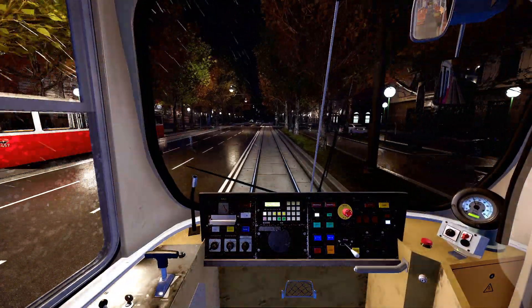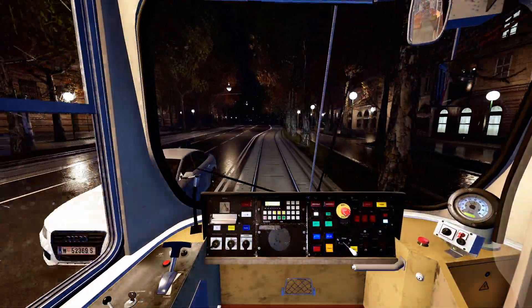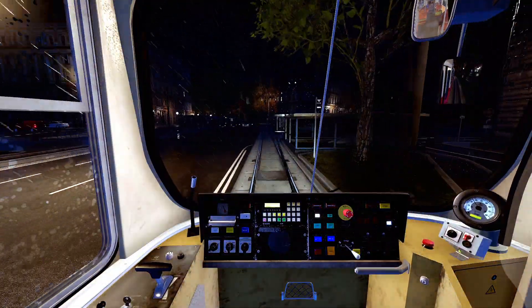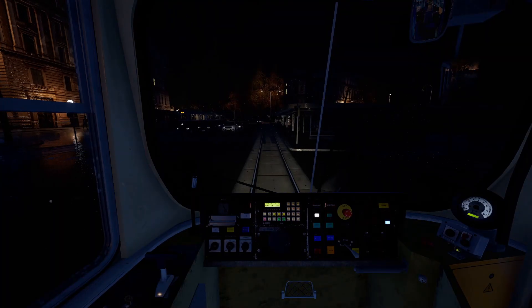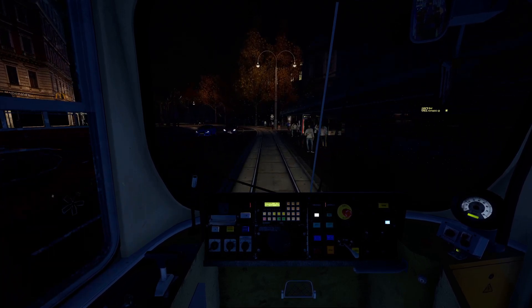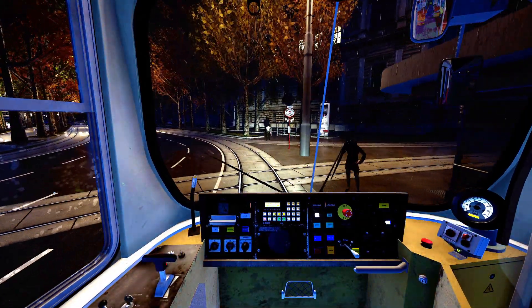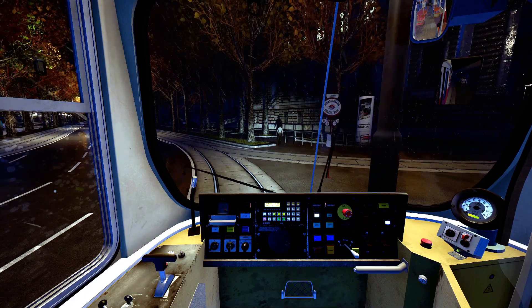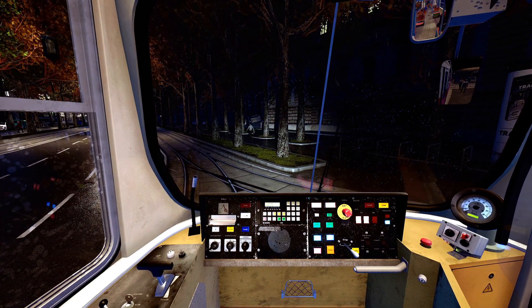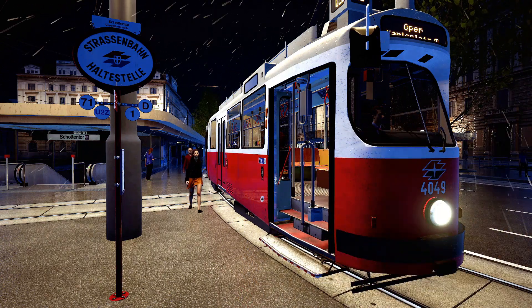Börse, umsteigen zu D in Richtung Nussdorf, 40 A.